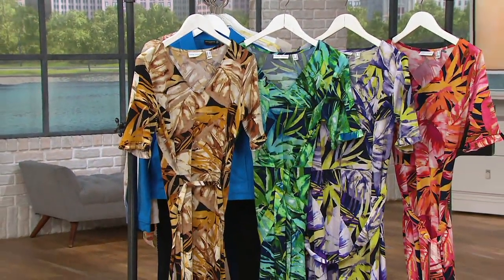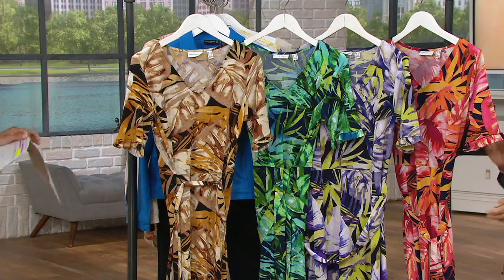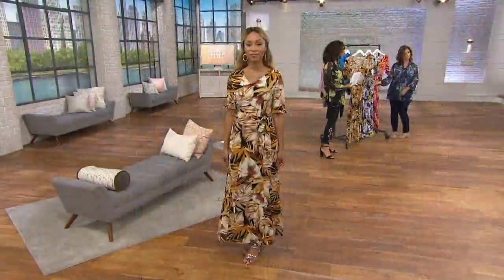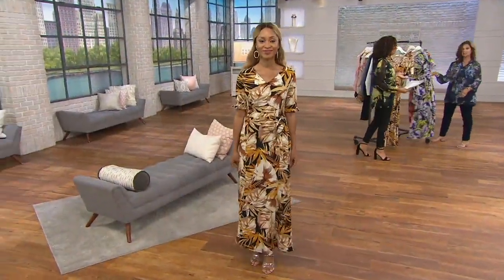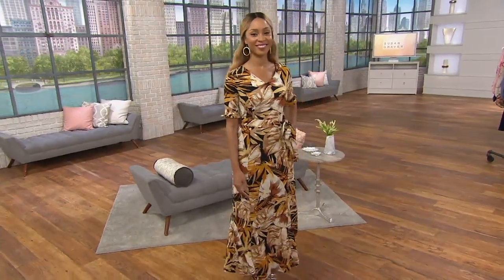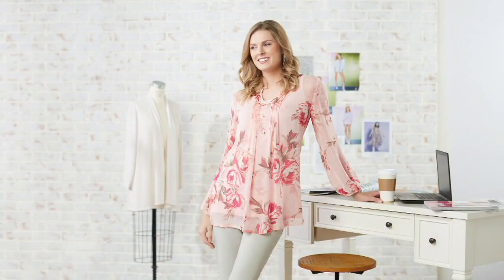Here are your color options: we have it in neutral, that's what Brenda's wearing, turquoise, purple — very popular — and pink. And it's in petite sizing as well. It's the only maxi dress in our two hours with Susan this afternoon, so take advantage of that four easy payments of $13.75. Just a quick reminder...